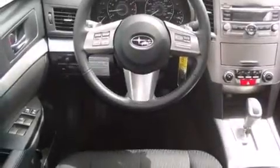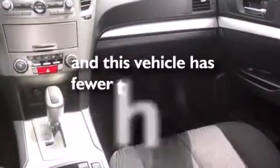Features include traction control and stability control systems, air conditioning, side curtain airbags, tinted glass, dusk-sensing headlights, and this vehicle has less than 29,000 miles.